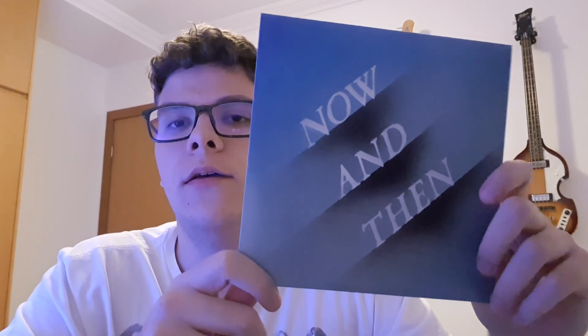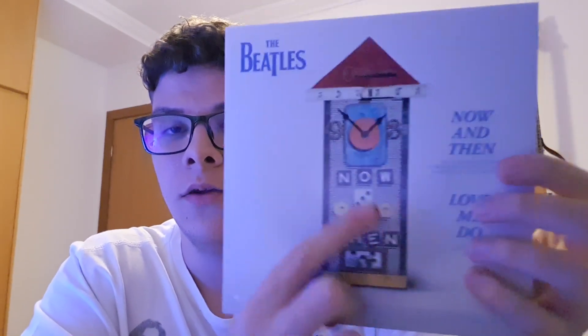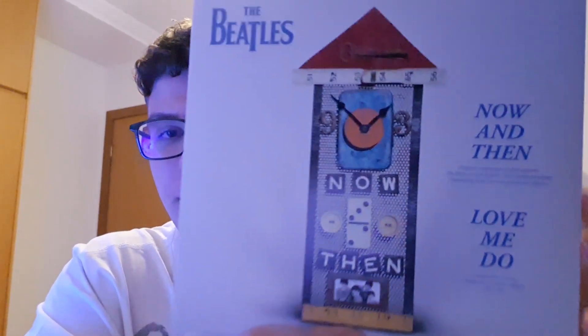I'm gonna keep the sticker of course, and here we have 'Now and Then.' I love the song; I don't love the mixing — the streaming mix, I'd say. I really like the cover now. I didn't like it before, but now I do. Let's take a picture for the thumbnail. And this of course has the George clock — this is a really cool story. So we have 'Now and Then' and 'Love Me Do.' I feel like the mixing is a bit muddy, and I want to see if it's improved on here.